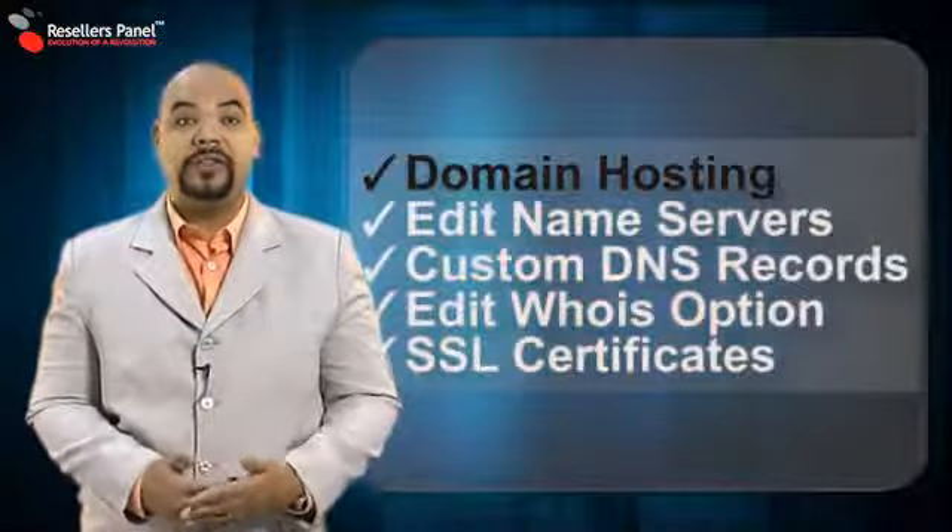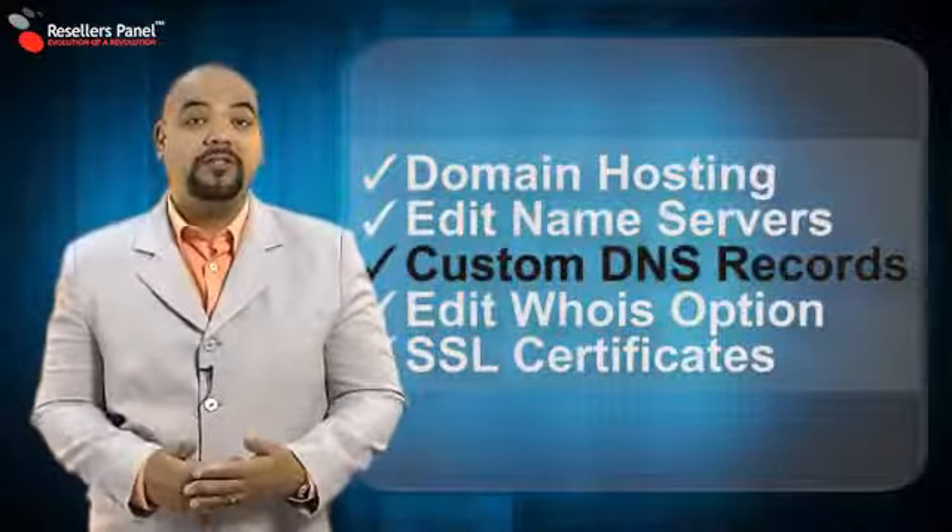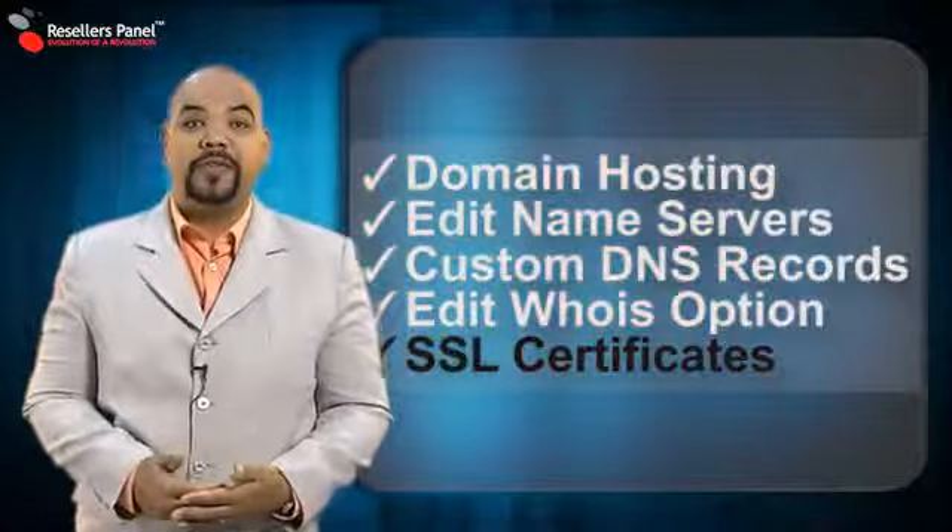You can also sell and offer other essential services like domain hosting, change name servers, custom DNS records, Whois management, and even SSL certificate installation.